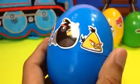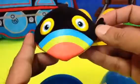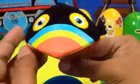Our next egg is Angry Birds. Let me go ahead and open this Angry Birds surprise. Look at this one — whoa, it's very angry and it's a black bird. I don't know its name — if you know, leave a comment!